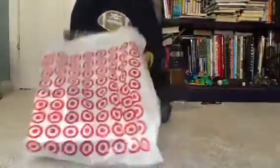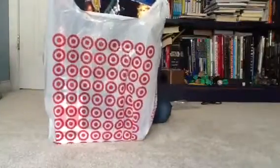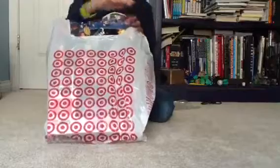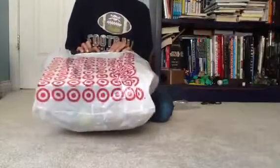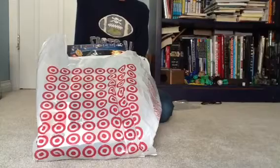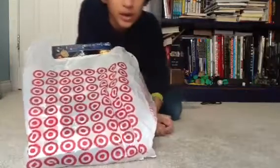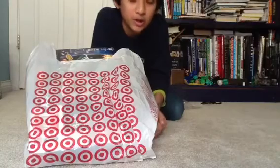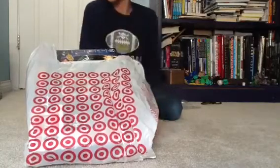They're really nice. I have already opened them and built them, but I just wanted to show you guys. I got all three of them yesterday and built them yesterday afternoon. They're pretty fun, but enough of that.